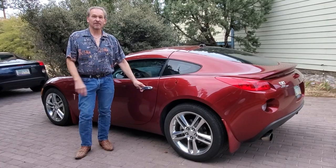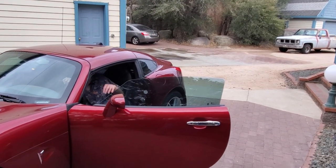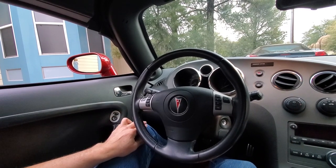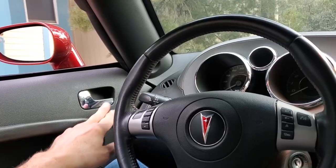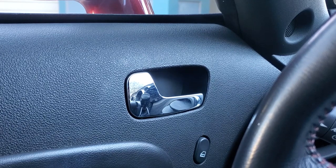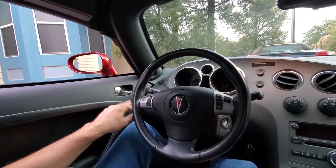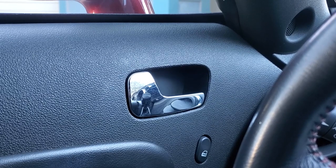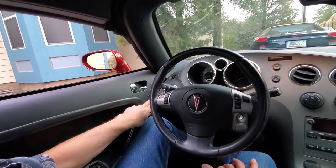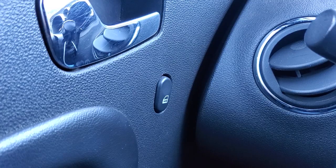Now let's move on to the interior features of this car. On the channel we have a video that talks about these door handles — you can see they look very nice in this particular example of a Solstice Coupe. Eventually these tend to have the plating come off, but that's a standard part that you can get. Right below you have your lock switch, just a simple bin lock switch that they have at GM.